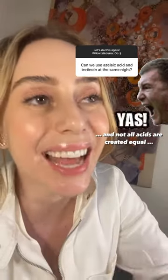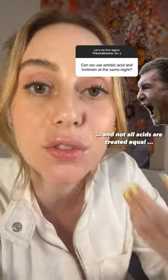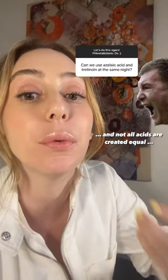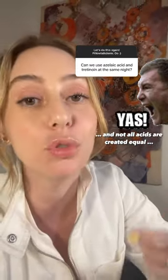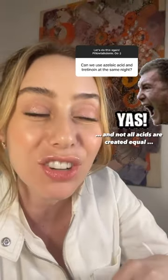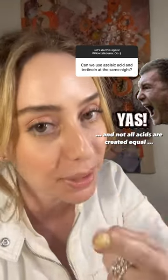This is a common misconception. Azelaic acid, even though it has the word acid, it's not an exfoliating acid. You can absolutely layer it with tretinoin. It helps to reduce inflammation, reduce sebum production, and helps to normalize keratinization. It's actually a great combination, especially if you have melasma.